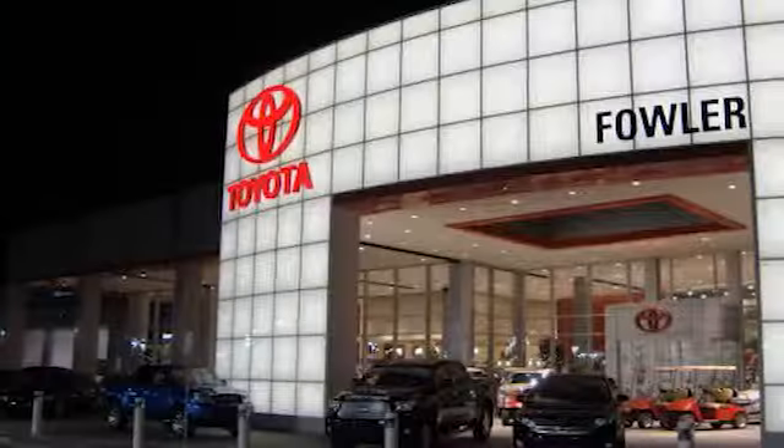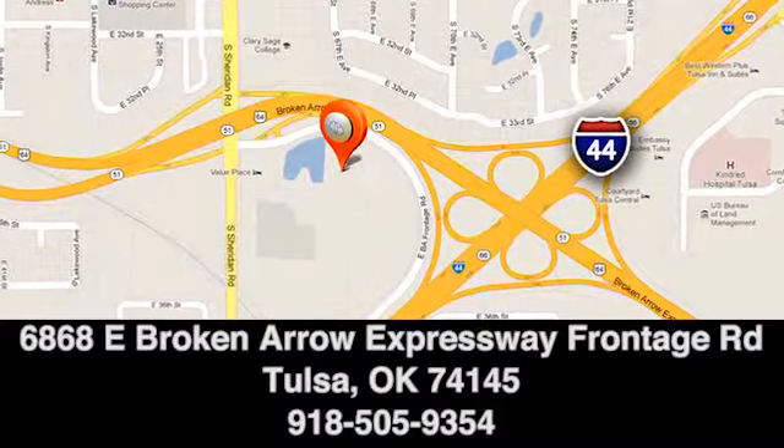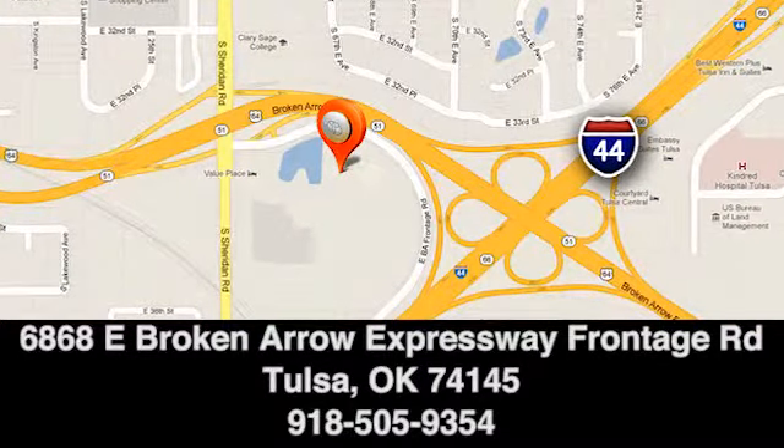Great deals, great service, and great people. That's what makes Fowler Toyota of Tulsa a great choice. We're conveniently located at 6868 East Broken Arrow Expressway Frontage Road in Tulsa, Oklahoma.